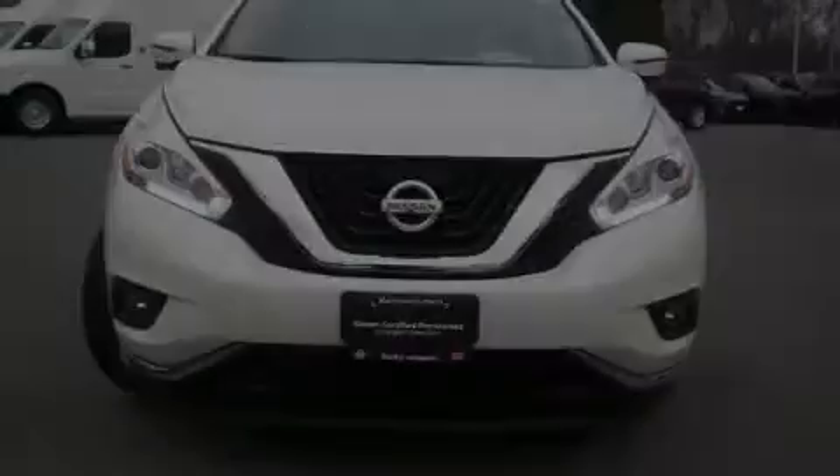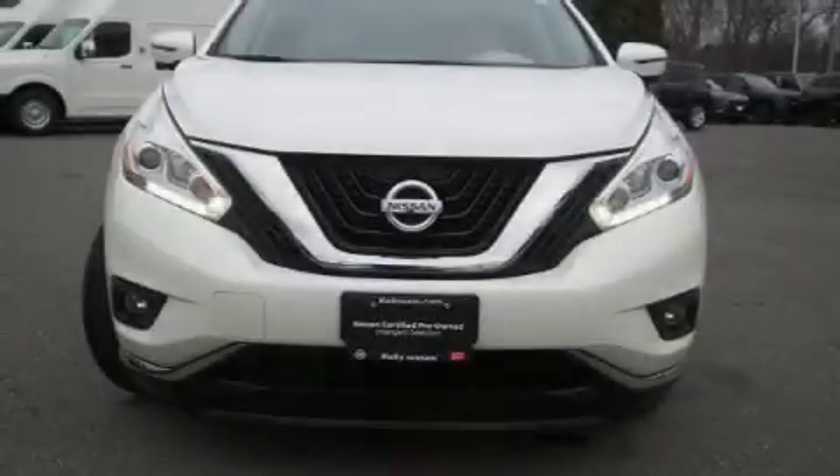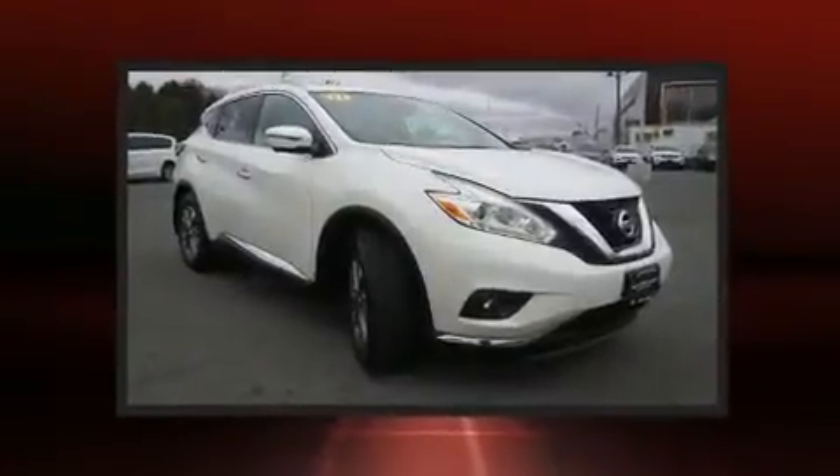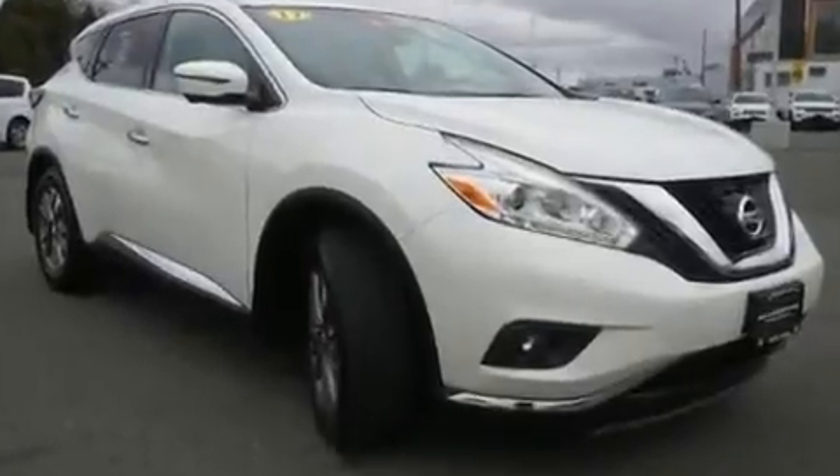Discerning drivers will appreciate the 2017 Nissan Murano. With fewer than 25,000 miles on the odometer, this four-door sport utility vehicle prioritizes comfort, safety, and convenience.